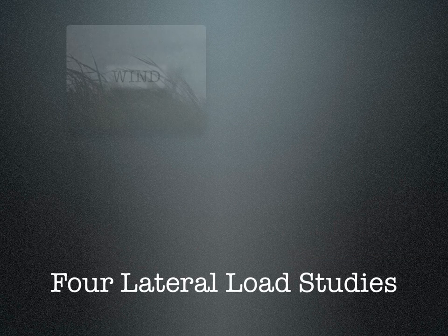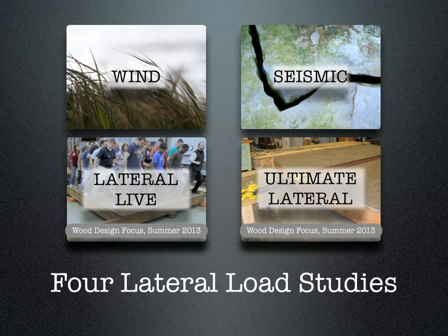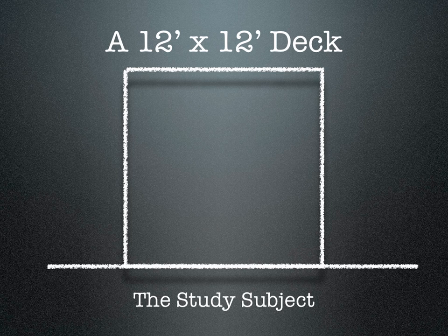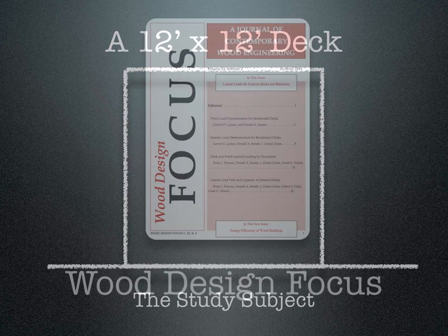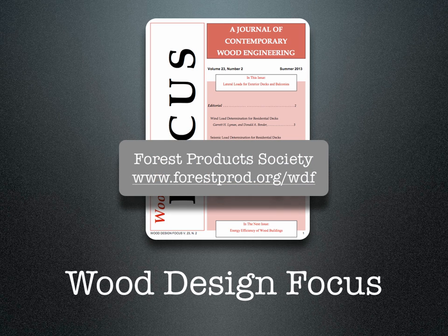Researchers calculated wind and seismic lateral loads, and tested live lateral load and ultimate lateral resistance on sample decks. All research was based on a 12-foot by 12-foot deck. Four articles revealing the research results were published in the summer of 2013, after the first code development hearings concluded. Wood Design Focus is a journal published by the Forest Products Society, and is an excellent resource for wood engineering information from recognized researchers.